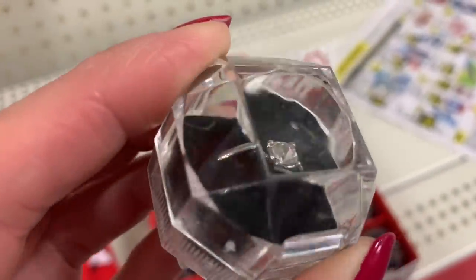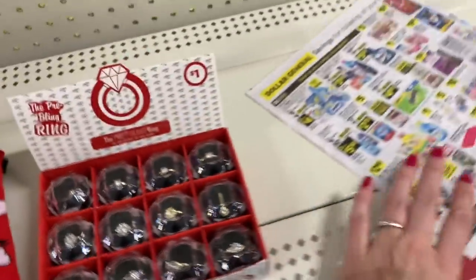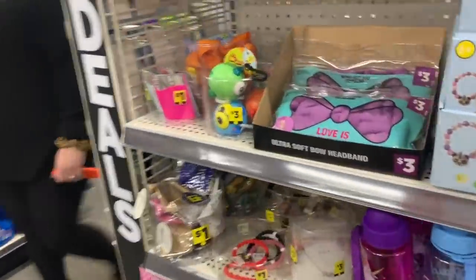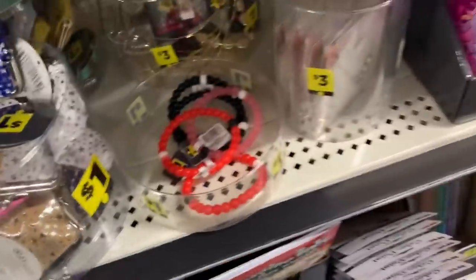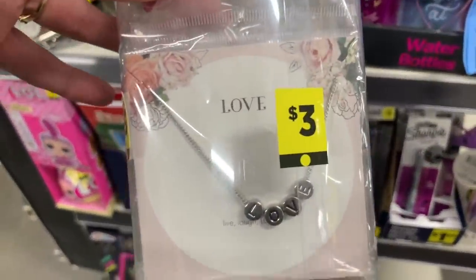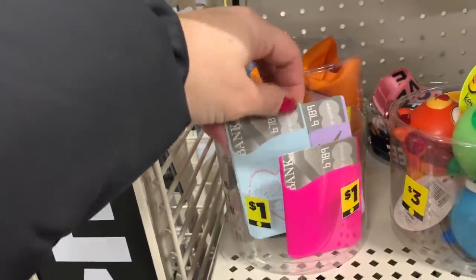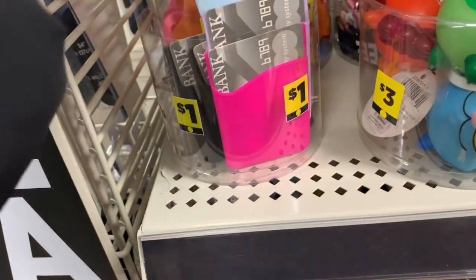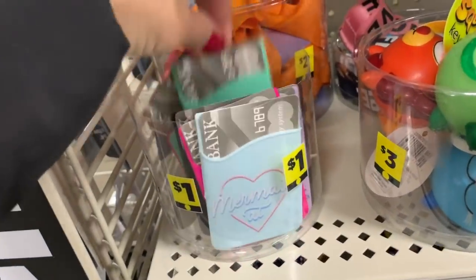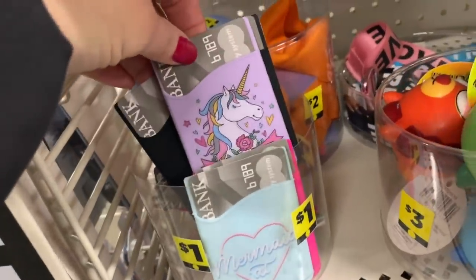Look at that — why do I want one? I kind of want one. They're so cute and little. They also have cute little dollar bracelets, some little necklaces for $3, and $1 credit card or ID silicone sleeves. They have a few different varieties — black unicorns.